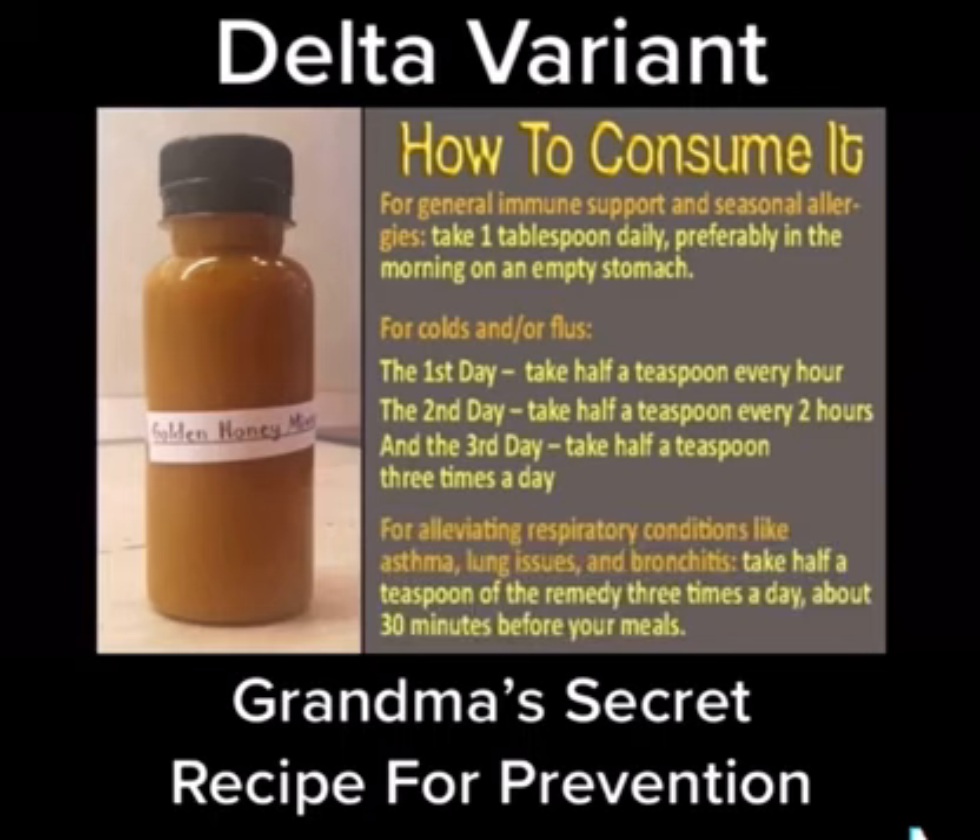lung issues, and bronchitis, take half a teaspoon of the remedy 3 times a day, about 30 minutes before your meals.